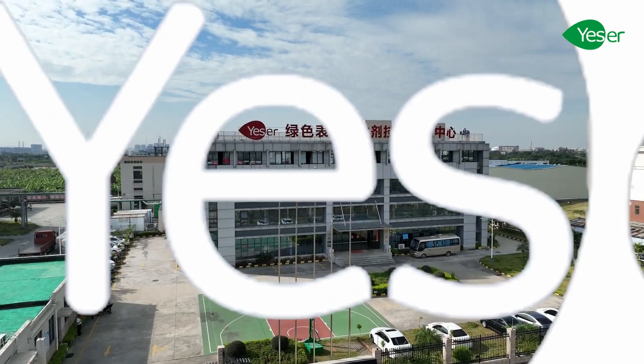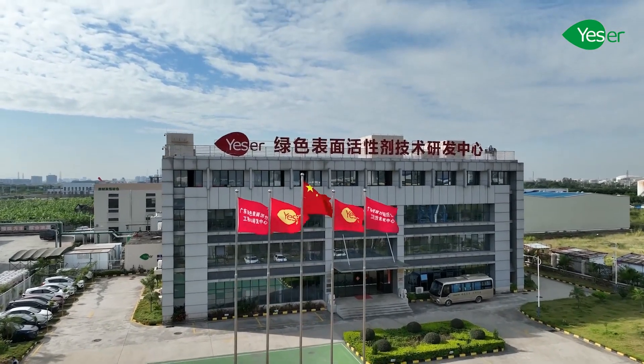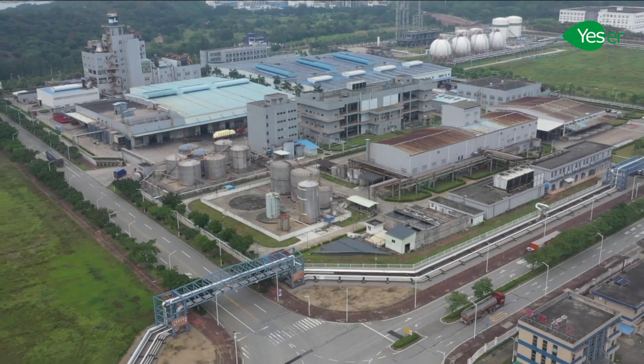Welcome to Yessir Chemicals, the leading producer and supplier of safe and quality ingredients for the home care and personal care industry.